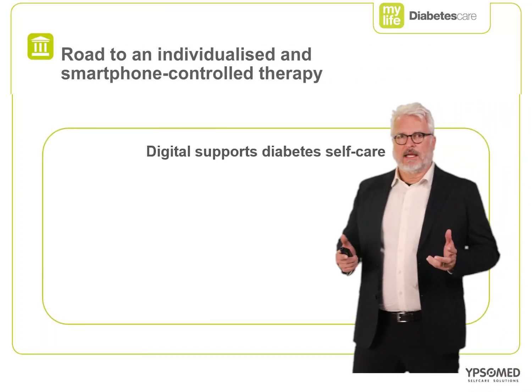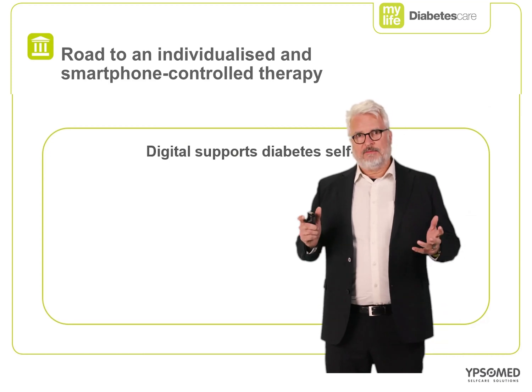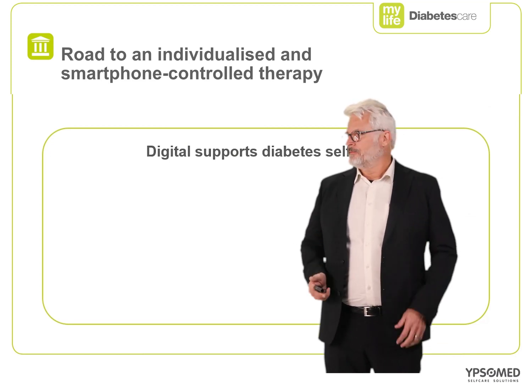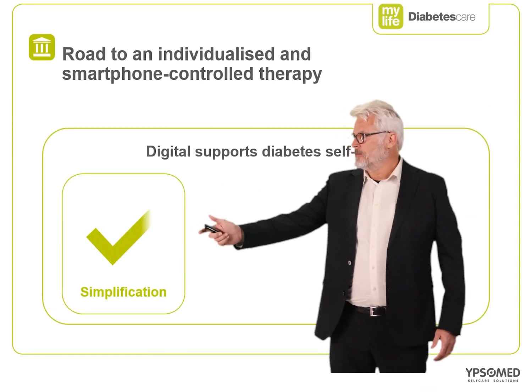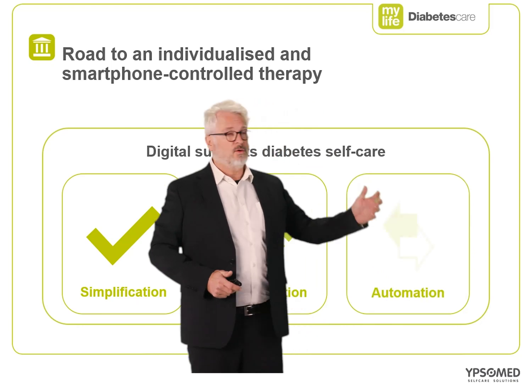So how do we get here? What's Ipsomed's roadmap? Ipsomed's roadmap comes in three distinct areas: simplification, digitalization, and automation.